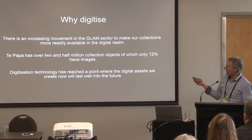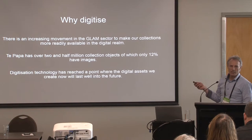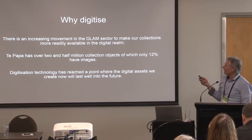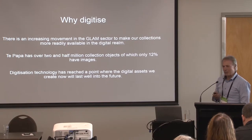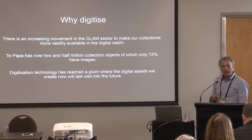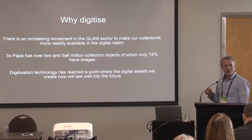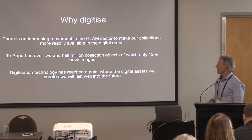Flora actually mentioned this, and I think it's an important part of why digitisation is pretty popular at the moment. She used a nice term — 'robust technology' — which I thought was really important, because the technology available now means that the assets we create really will have longevity. I don't think you could have said that five years ago in the digital realm, but I really feel like we're there now.